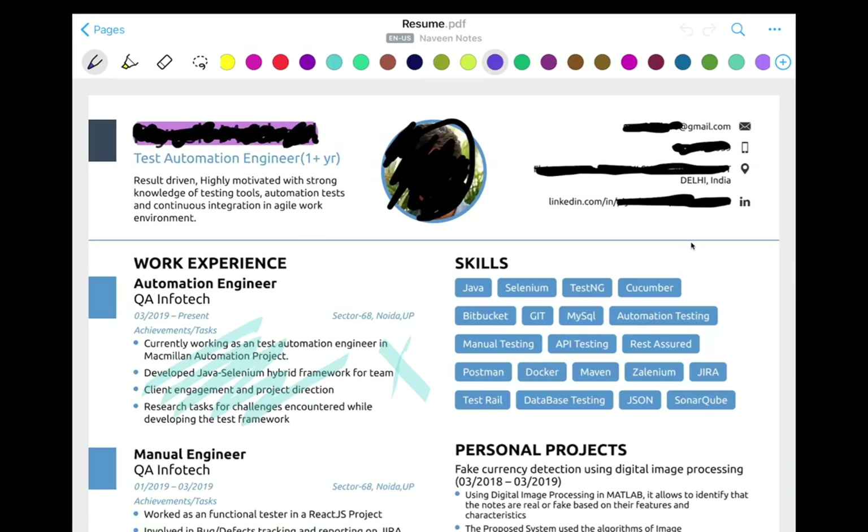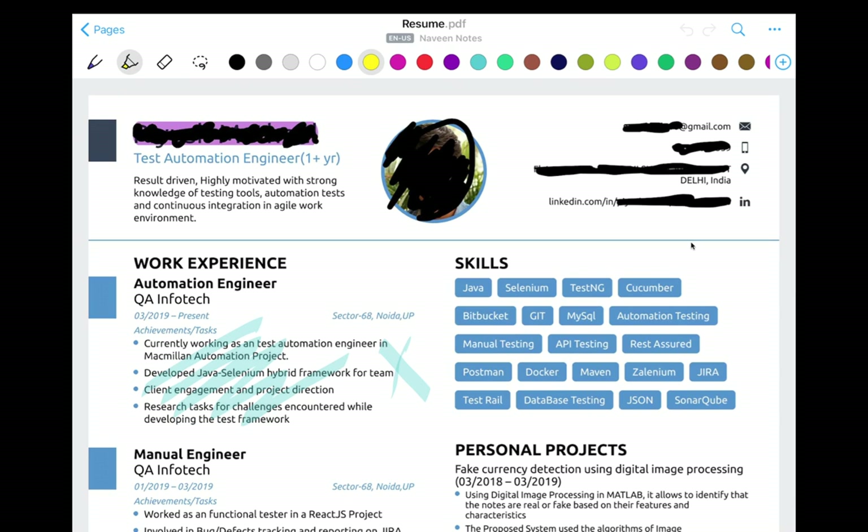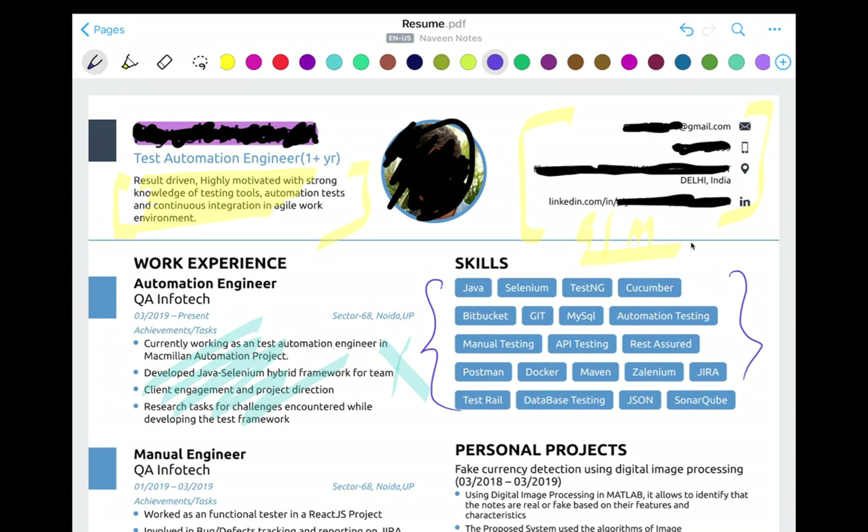Let's see one more resume. This candidate shared with me — this is one year of experience; the previous one was around 5.5 years. But this is a really beautiful resume. This person uses an 'objective,' but I'd advise writing a professional summary or expertise instead. Also, add a Git repository or any Medium blog link. The skill set is really nicely covered — catchy keywords like Java, Selenium, TestNG, Cucumber, Bitbucket, BDD, ATDD, Agile, Jira, and Quality Center.